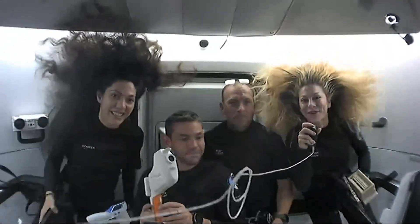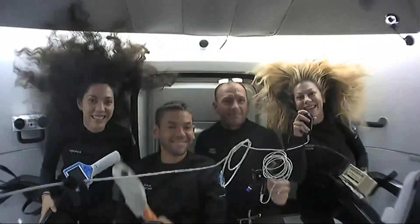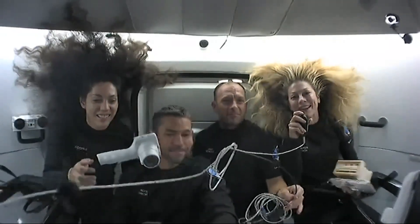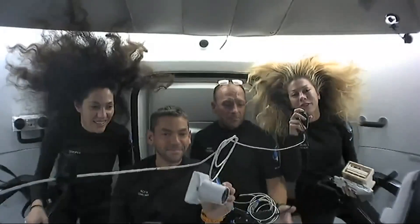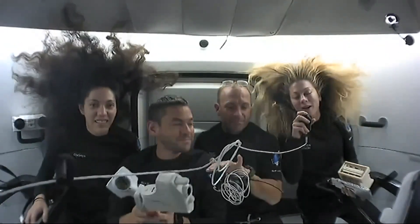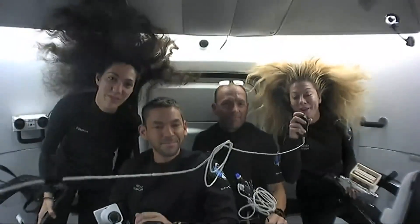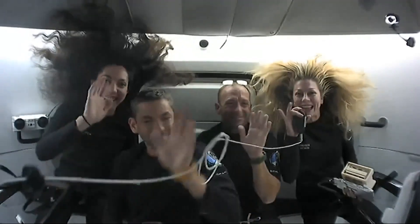Thank you so much for joining us today. That is just a brief insight into the wealth of science and research we've been doing up here. We are so excited to gather as much data as we can for these scientists back on Earth so that we can learn together and contribute to our collective future for human space exploration — and on Earth as well. We'll talk to you soon. Thanks. Bye.